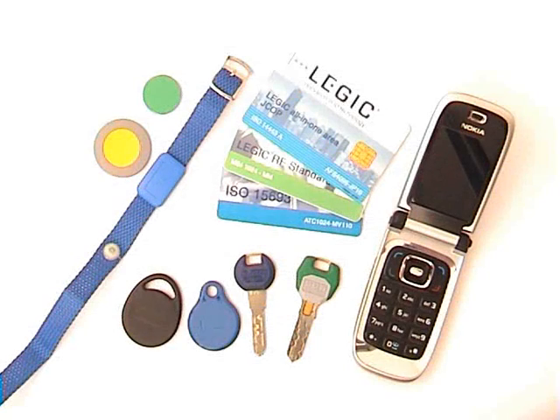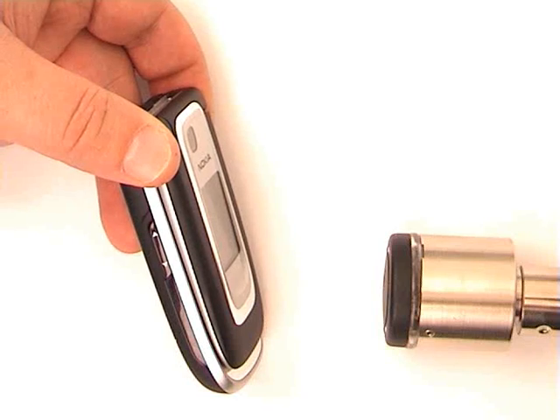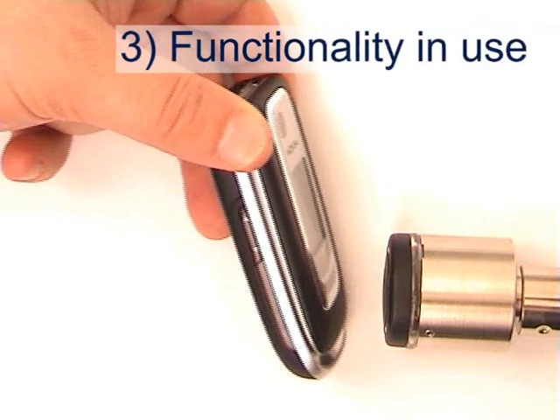Legic Lockstar works with cards, keys, fobs, wristbands and even mobile phones featuring near-field communication.